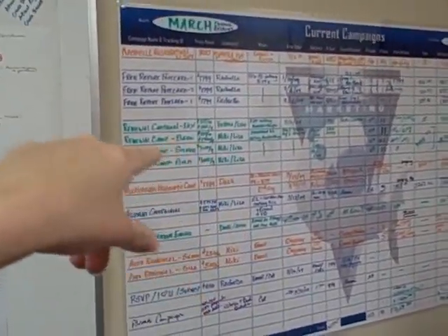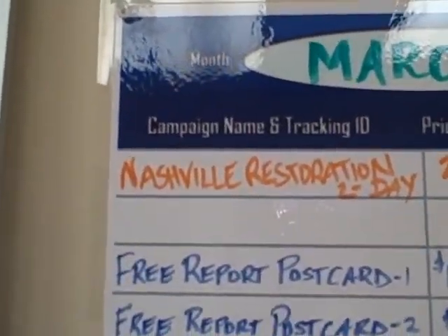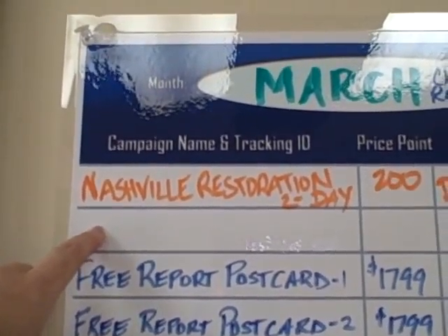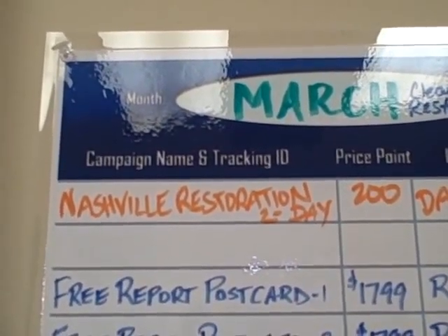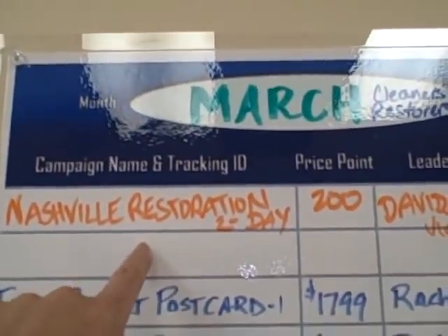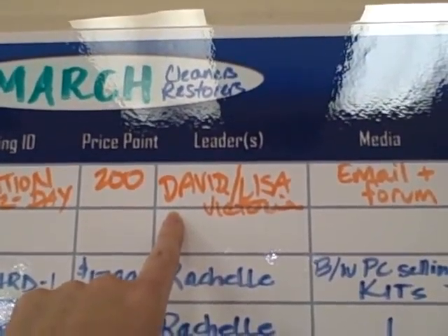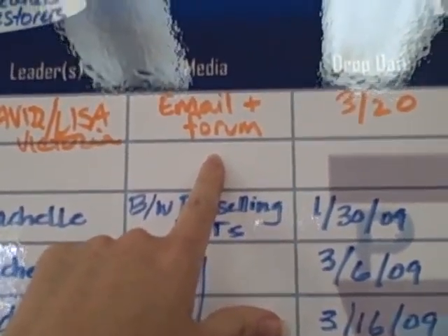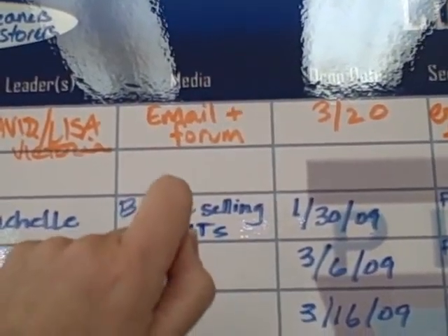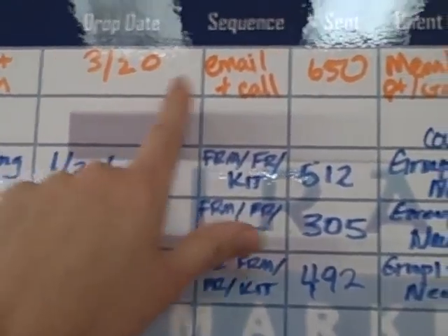For the month of March, we list all of our key campaigns here with different columns. For example, this is our Nashville Restoration Day — a two-day hands-on restoration event for June in Nashville that we started selling six days ago. We put the name of the campaign, the price point, who's in charge — which is our new Vice President David Brinkley, myself, and Victoria — and what kind of media it's going out as, which in this case was an email blast to our members as well as within our Piranha Central Forum. We sent it out on the 20th as a multiple-sequence of emails and calls.